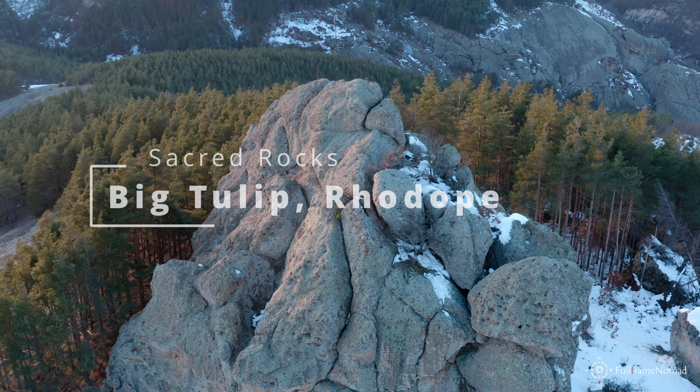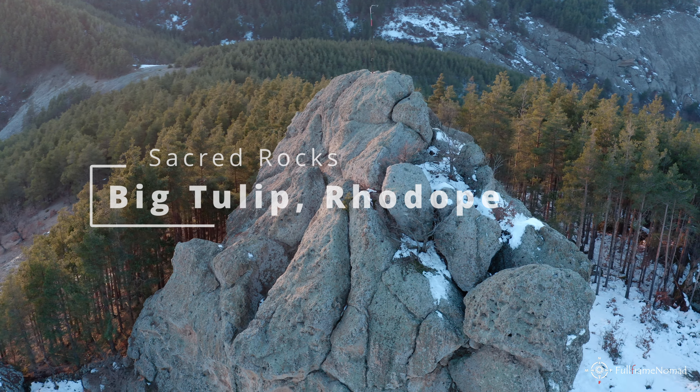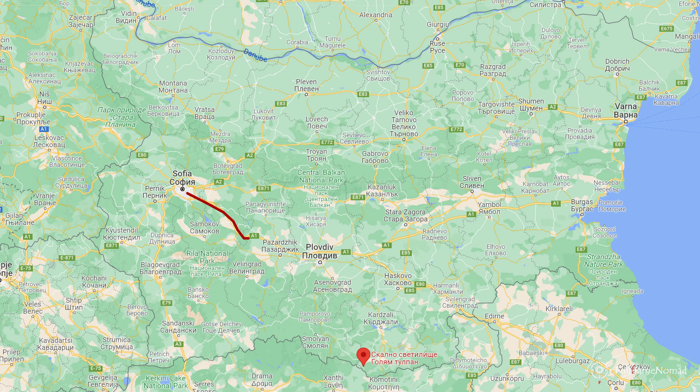Hello and welcome to the series Sacred Rocks. Today we are going to visit a rock sanctuary in the Rhodopi Mountains called Goliom Tulpan, or the Big Tulip. The sanctuary is located in southeast Bulgaria, very close to the border with Greece.